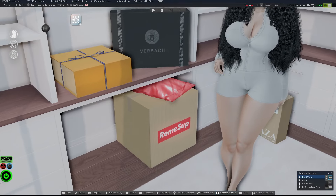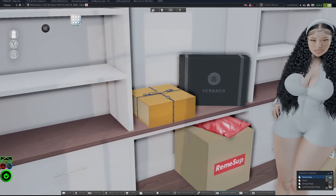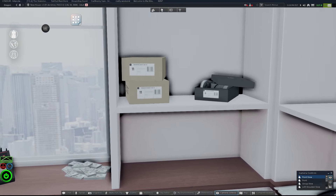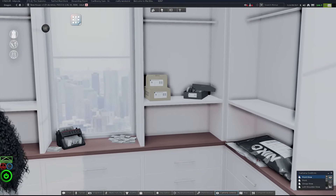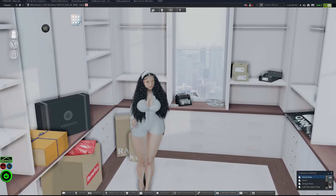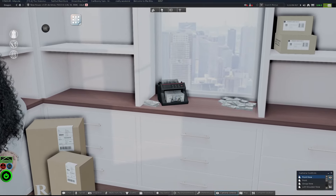So we got some Zaza boxes — supposed to be Supreme but it's called Ring Sup — supposed to be Versace, Louis Vuitton, some Yeezy shoes, Nike and Adidas. That's all that's in my closet, so it kind of looks like I'm unpacking stuff.